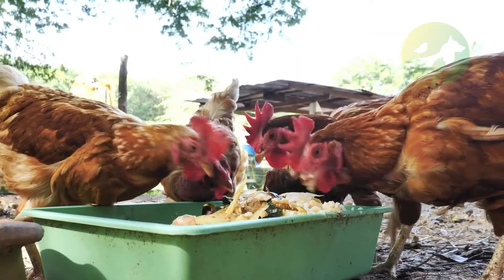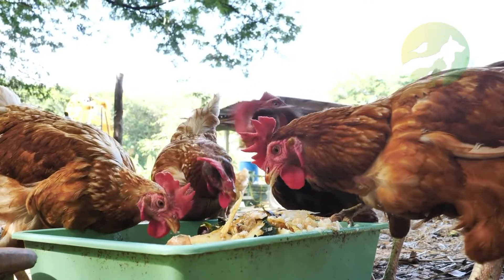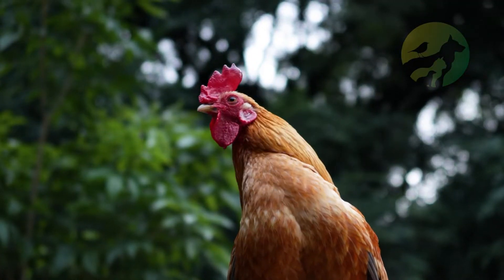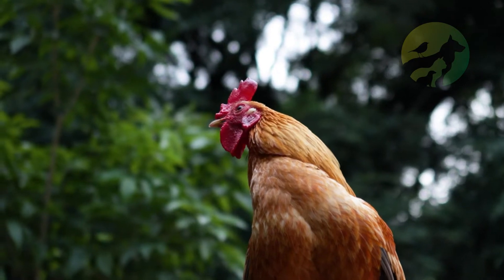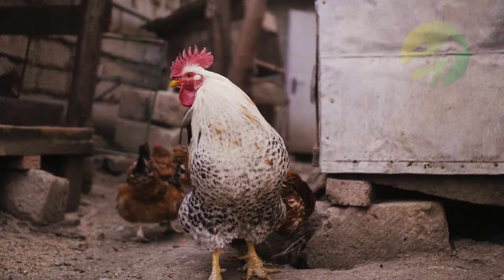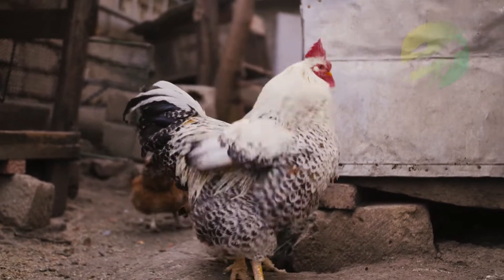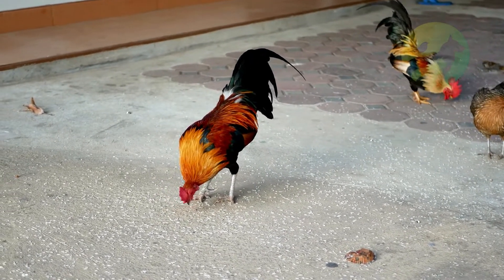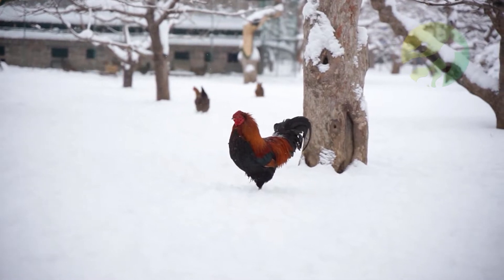Humans are the biggest predators of roosters, regularly slaughtering them for food. Some people also make them fight to the death in cockfighting matches, which are illegal in many countries. Other predators include raccoons, coyotes, and foxes, who may try to raid chicken coops for eggs and young chicks.